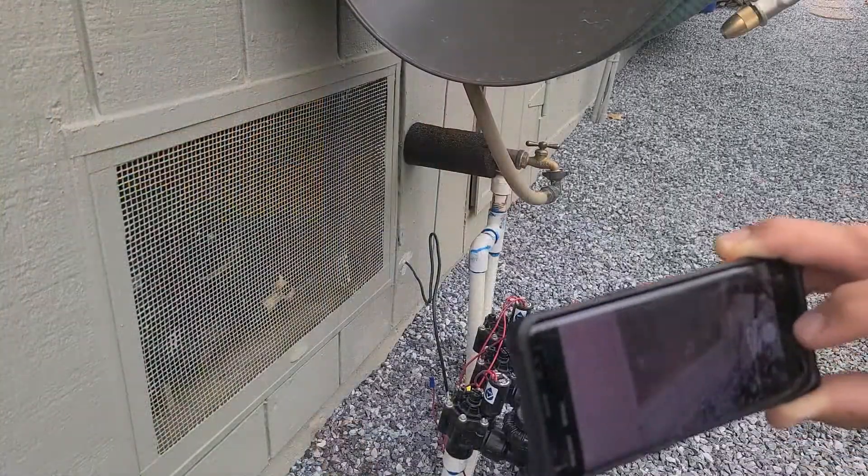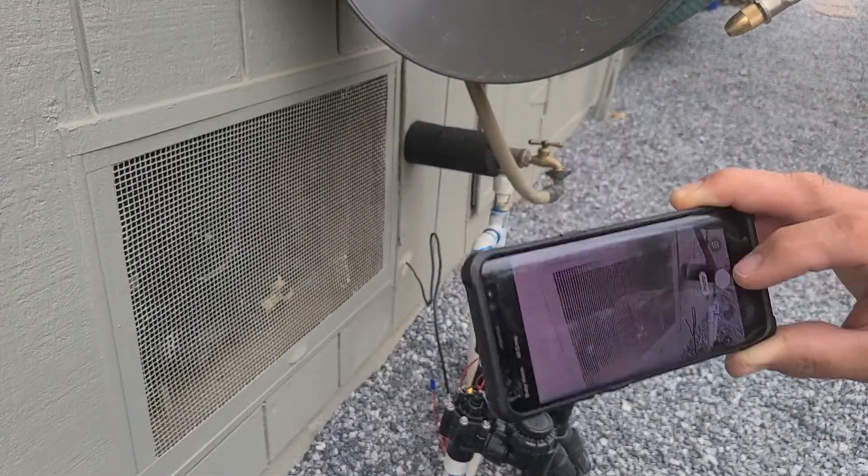Here's an exercise for you. Walk the outside of your home and see how many of these vents you can find. You might find three or four, or you might find a dozen or more. Take a photo of each and note its design.